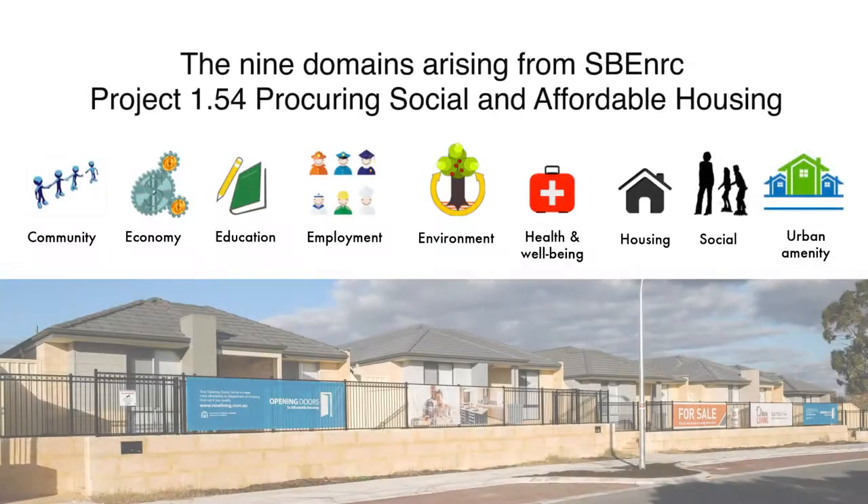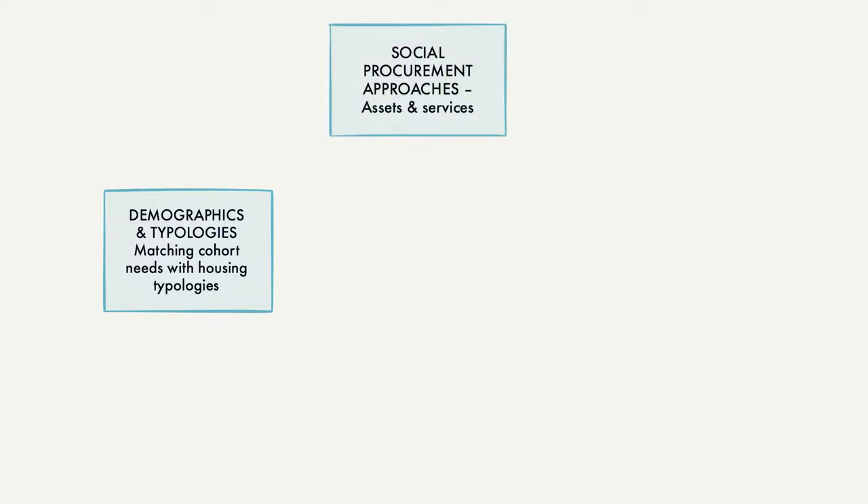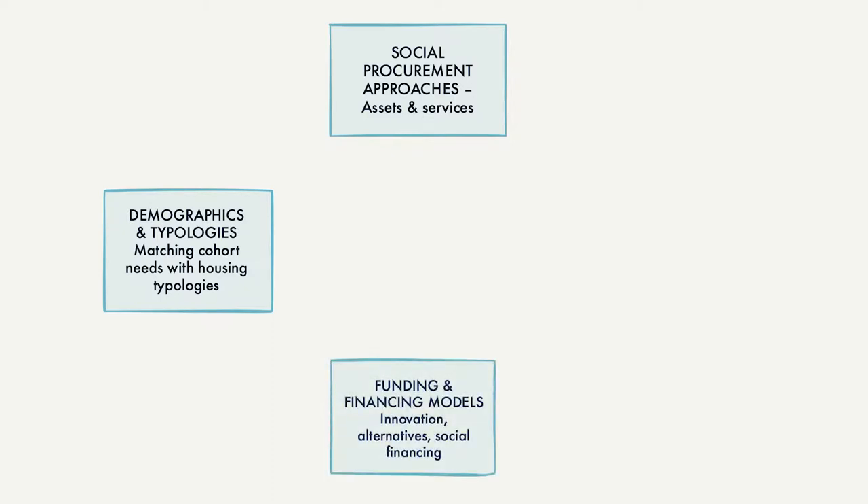This research builds on that already undertaken with the SBE NRC social housing program of research, especially around the nine domains which form the basis of our strategic evaluation framework. To do this we are looking at three parallel areas of research including changing population demographics and the associated need for new community and housing typologies, secondly traditional and emerging social procurement approaches, and finally possible funding and financing methods.